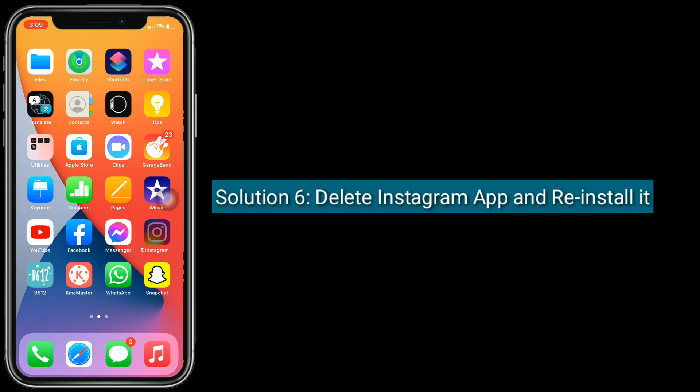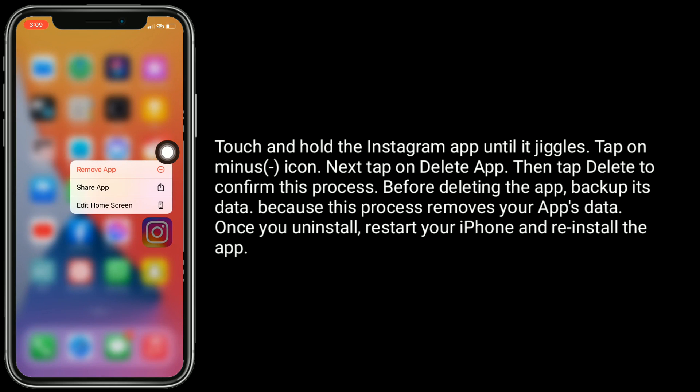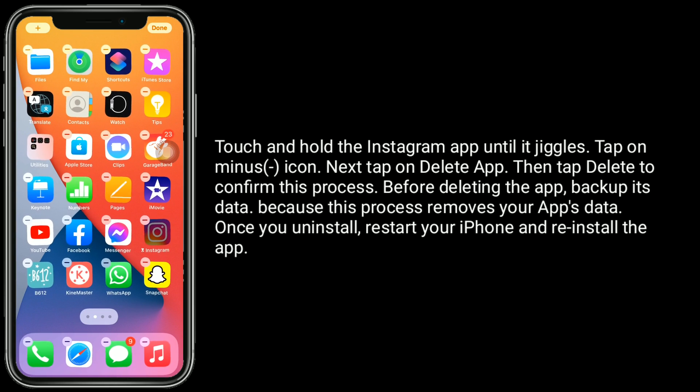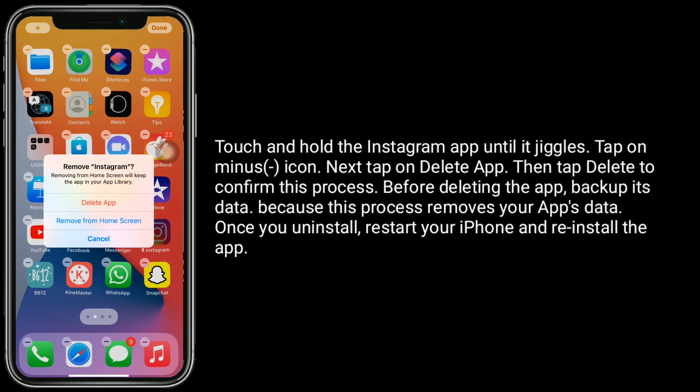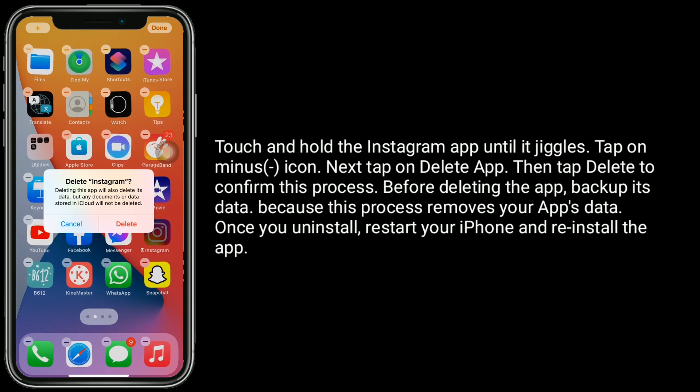Solution 6 is delete the Instagram app and reinstall it. Touch and hold the Instagram app until it jiggles. Tap on the minus icon, then tap on Delete App, and tap Delete to confirm this process. Before deleting the app, backup its data, because this process removes your app's data. Once you uninstall, restart your iPhone and reinstall the app.